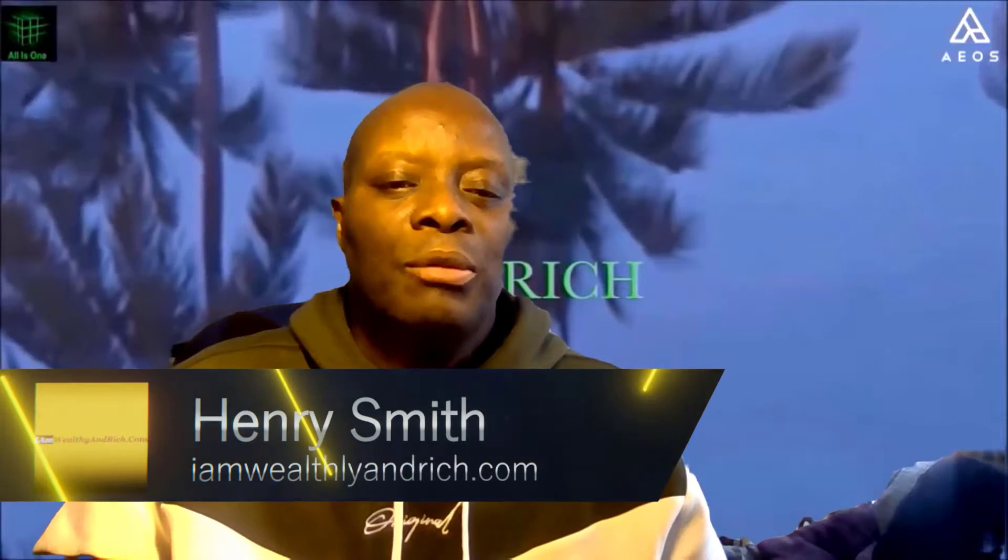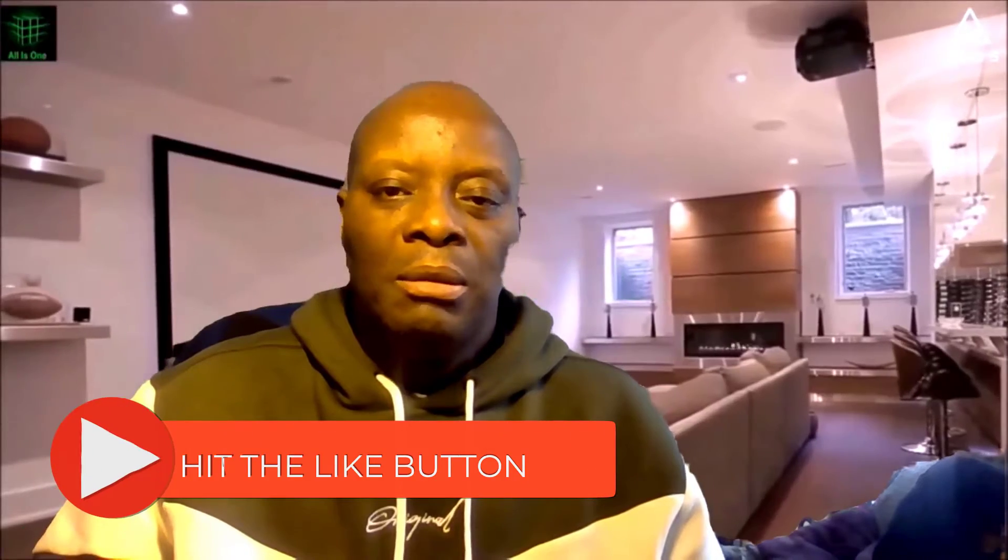Hi there, Henry Smith here from iamworkingrich.com. Thanks for joining me today for this cryptocurrency investment portfolio update — something I do every day. This portfolio was started in May or June 2020, and here we are in August 2021.